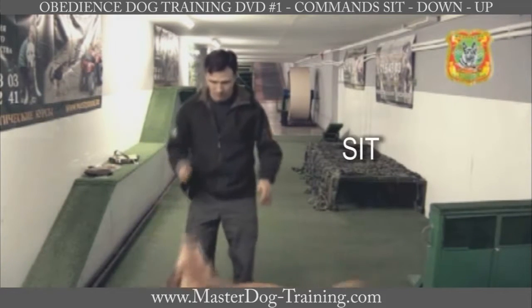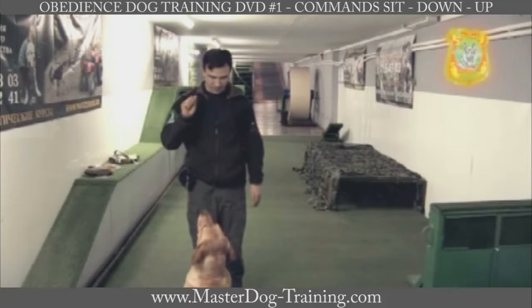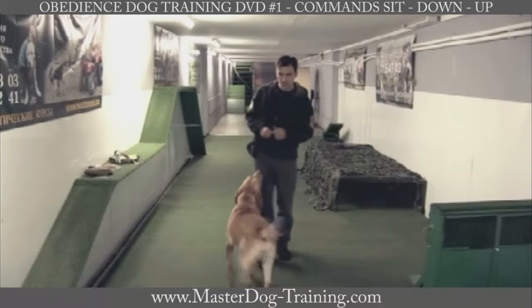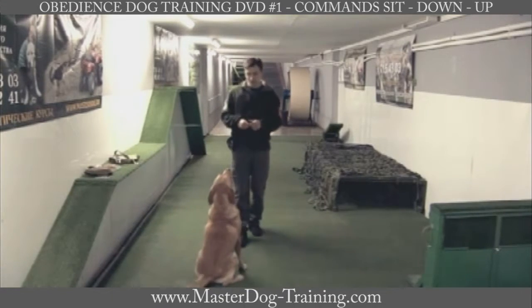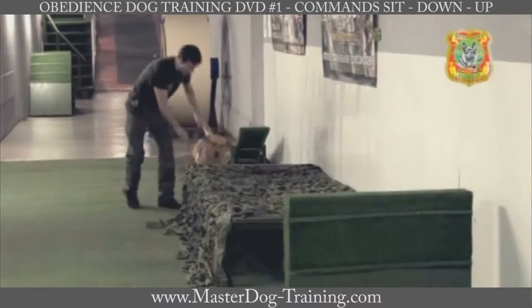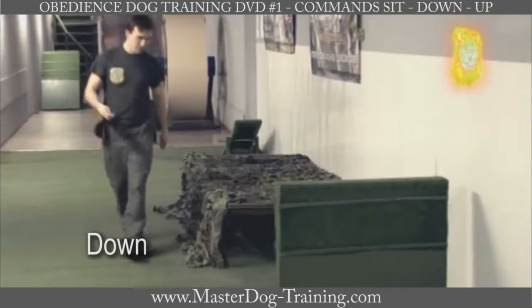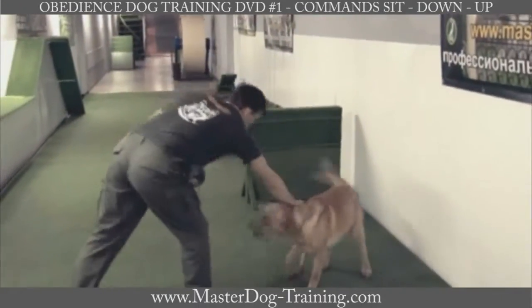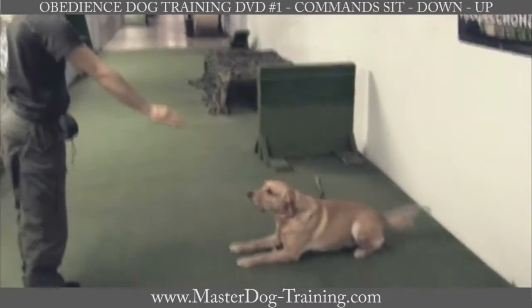The command sit can be used to stop a dog before crossing a road, in front of a street, when exiting your house, and also while getting into or out of a car. The command down is used in daily life situations such as when the dog must lie down where it is and be patient.